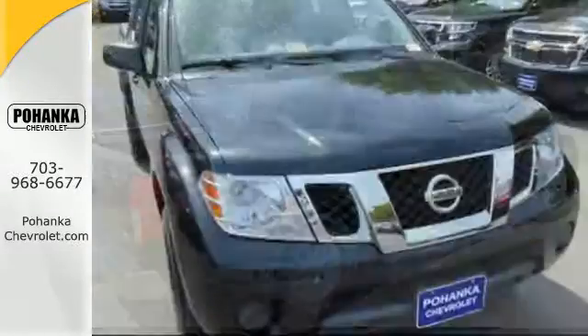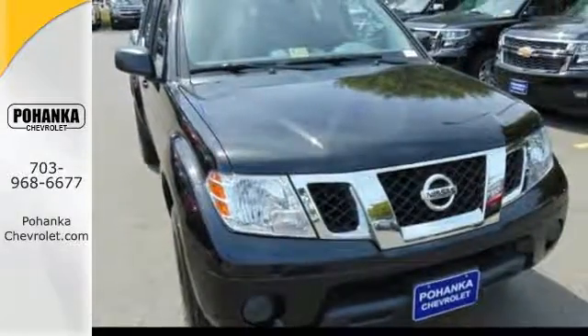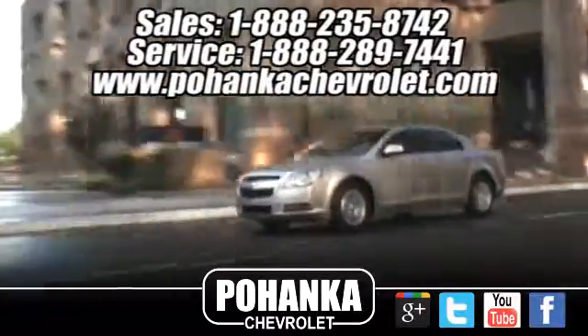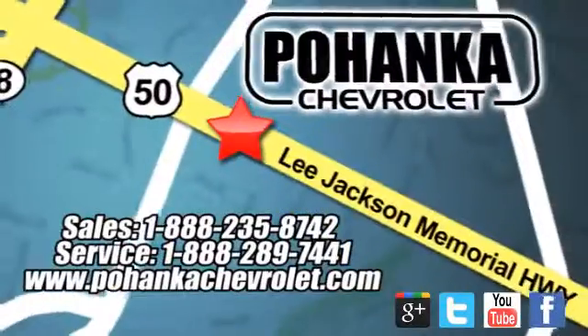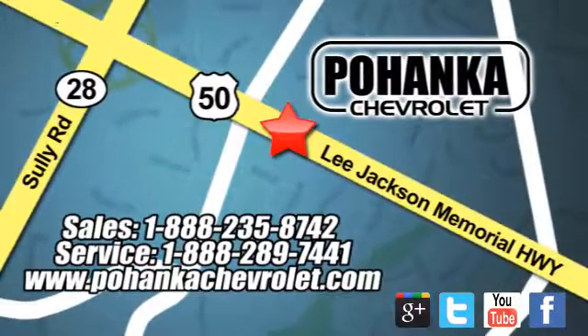Solid to the core. Get behind the wheel of this Frontier today. Bohenga Chevrolet is a great place to buy a car. We're conveniently located at 13915 Lee Jackson Memorial Highway, Route 50 in Chantilly.